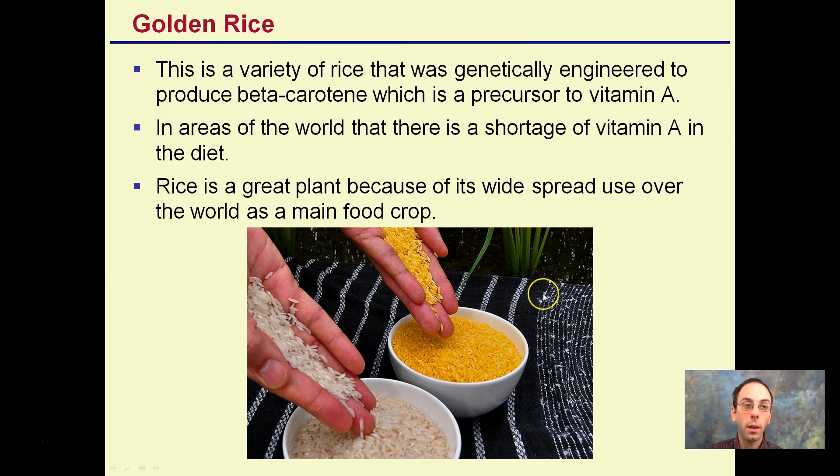The golden rice example is another form of genetically modified food. It's a variety of rice genetically engineered to produce beta-carotene, which is a precursor to vitamin A. In areas of the world with a shortage of vitamin A in the diet, this genetically modified rice — which has a golden-like color — is valuable because rice is a widespread main food crop. Simply by growing golden rice instead of traditional rice, individuals are able to get this precursor to vitamin A, potentially saving many lives without causing any real change.